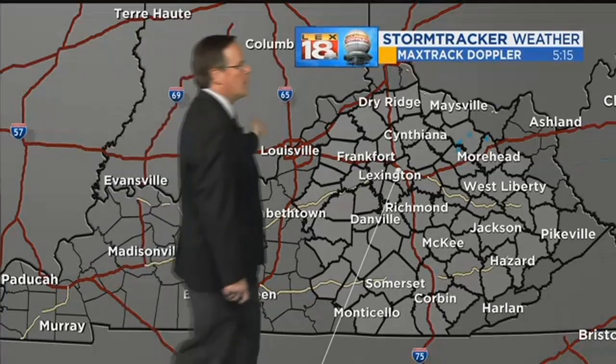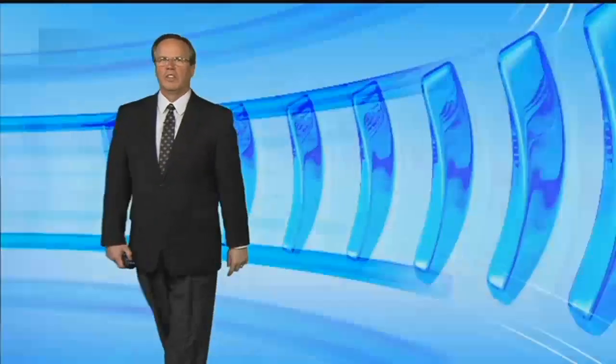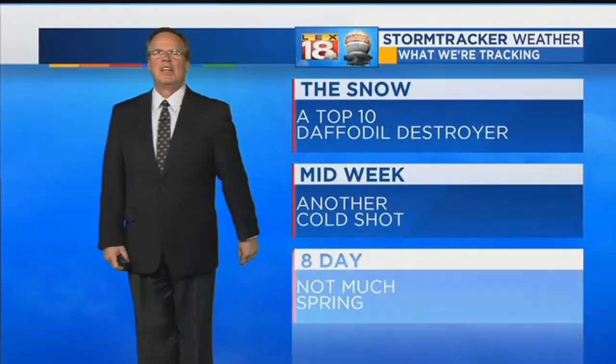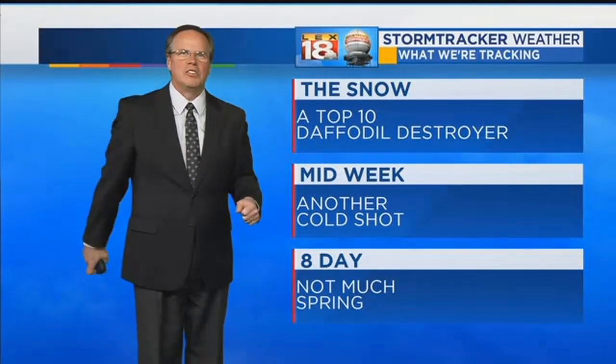You're looking at the max track cloud Doppler. A couple little sprinkles in northern Bath County up into Fleming County — they are sprinkles at this point. You are looking at the snow — it's a top 10 daffodil destroyer. Like everything else, they're just knocked over with all that heavy snow.